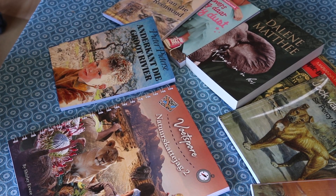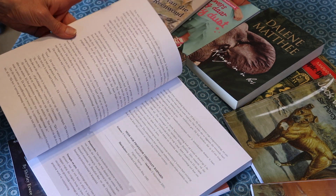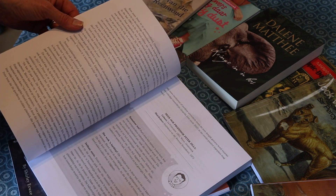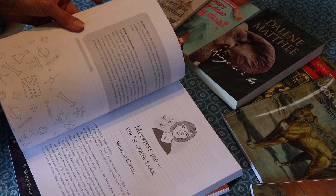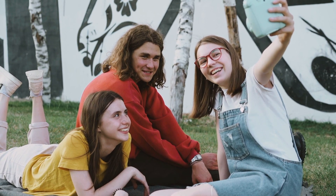We also include a book that has information about South African science entrepreneurs and innovators, and we encourage your children to do activities that will allow them to use modern day apps that will give them skills that they can use in their future careers.